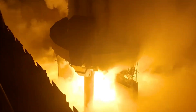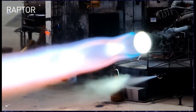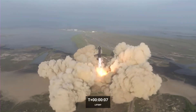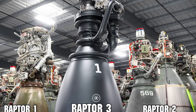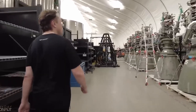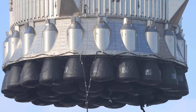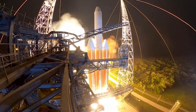Another important reason why SpaceX chose to develop their engines was to reduce costs. When companies buy engines from other manufacturers, they have to pay a high price, and this cost adds up, especially if they need many engines for multiple launches. By building their engines themselves, SpaceX was able to lower the cost of each launch significantly. This has been a big part of why SpaceX can offer much lower prices for launching satellites and other cargo into space, allowing them to launch more missions at a fraction of the cost.